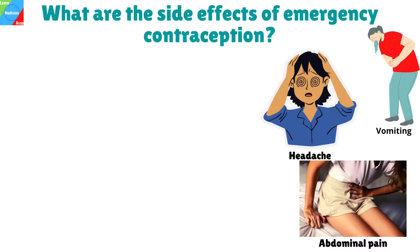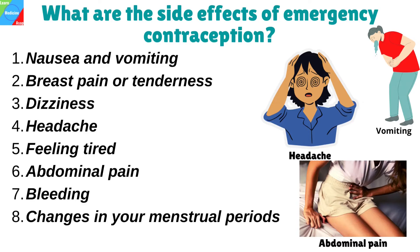What are the side effects of emergency contraception like Norpil? A few people have mild side effects like nausea and vomiting. You can take the emergency contraception with food to lessen the chance of nausea. Other common side effects may include breast pain or tenderness, dizziness, headache, feeling tired, abdominal pain. Bleeding can occur after taking this medicine.